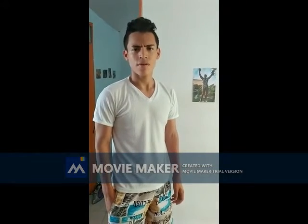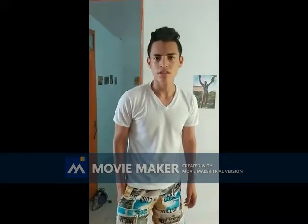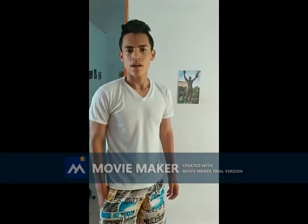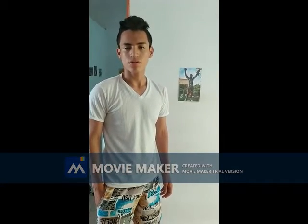Hello guys, welcome to the Philadelphia Museum of Art. My name is Juan Felipe and today we are going to see the artwork of this museum.